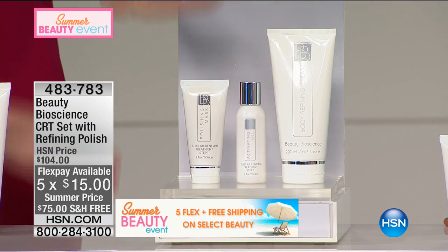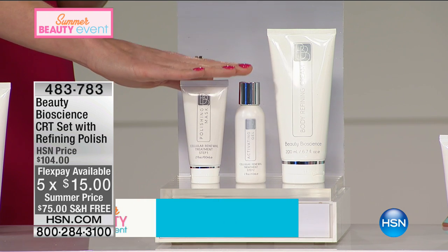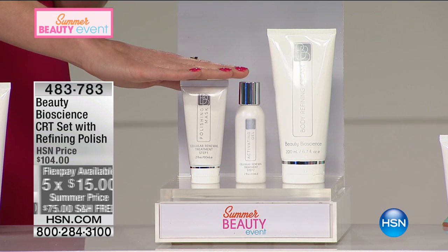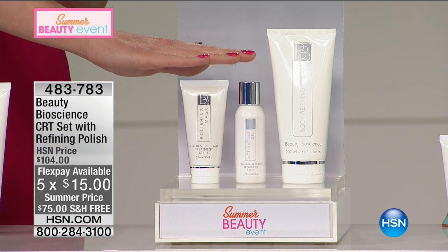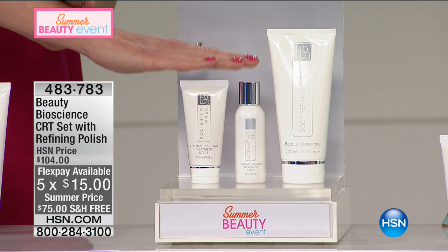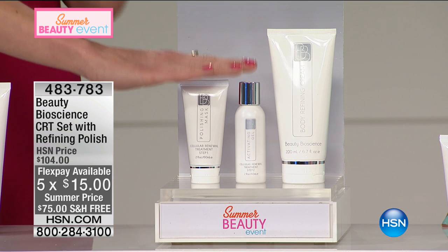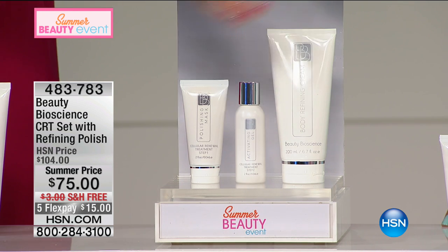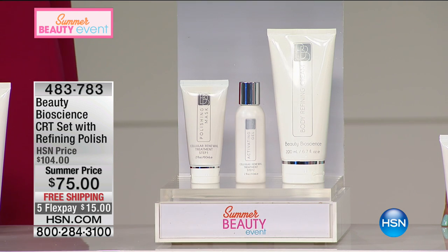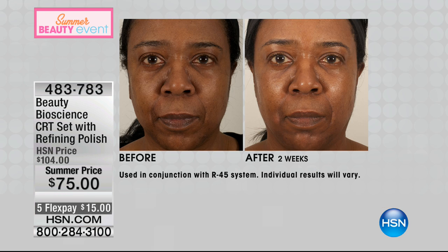This is a customer pick duo. We're literally taking the face cellular renewal treatment — a microdermabrasion system Jamie keeps in her shower and uses religiously three times a week. She uses it before her Tan Luxe every single time. You're getting microdermabrasion-grade results at home. Then you're also getting the body refining polish — microdermabrasion for the body — setting your skin up for incredible glow, smoothness, and brightening.